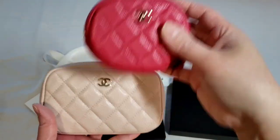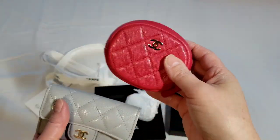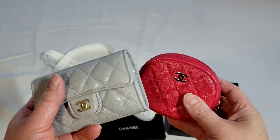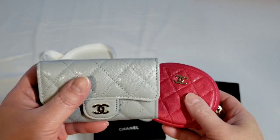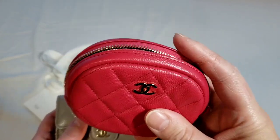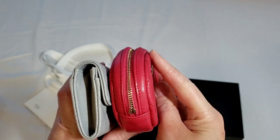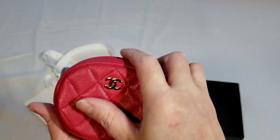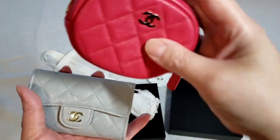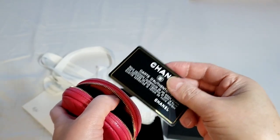For anyone curious about the comparison with a card holder: this is technically a coin purse, while the larger one is more like a card holder, although it is also called a coin purse. You can fit your cards in here. In terms of dimensions, the coin purse is definitely taller and thicker, and not as long as the card holder.